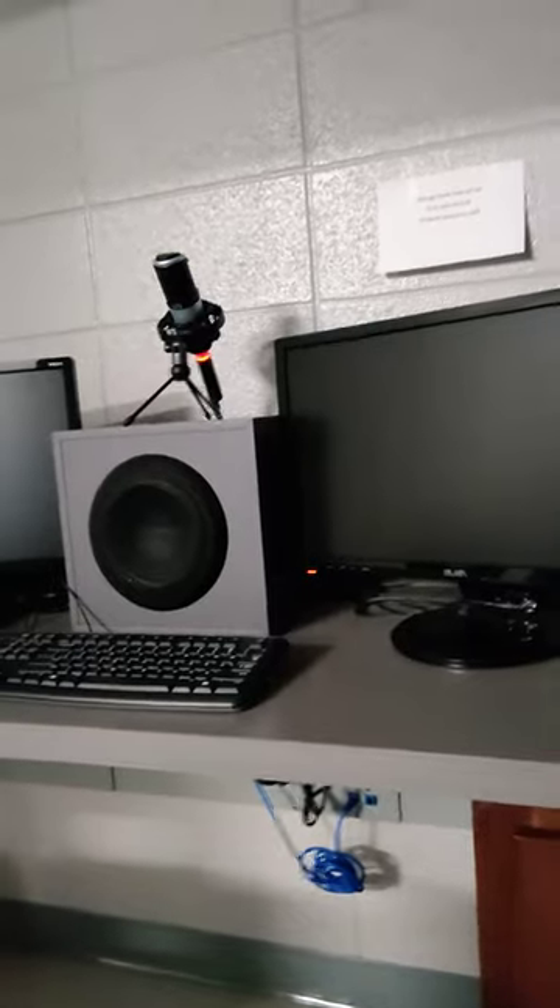As you can see, in Ms. Parrish's studio room number three, she has a wide variety of speakers, monitors, subs, and mics.